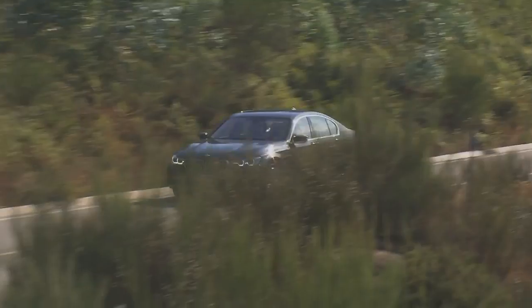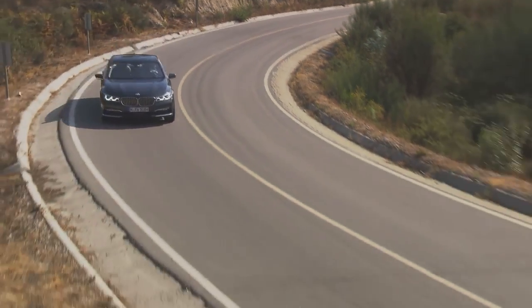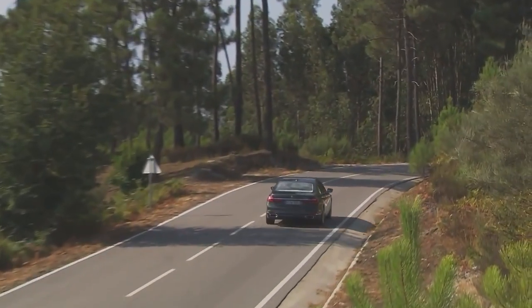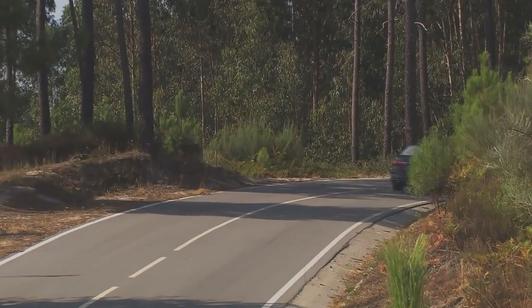We revolutionized the entire car. Now, after a seven-year hiatus, the 7 Series is back with a completely revamped set of standards in regards to driving dynamics, comfort, efficiency, and driver assist systems.